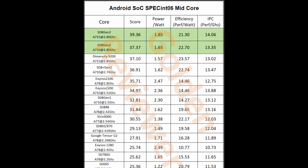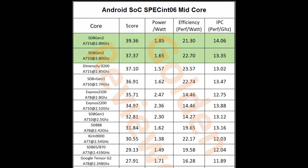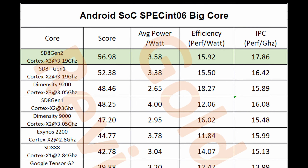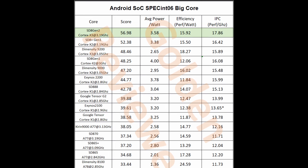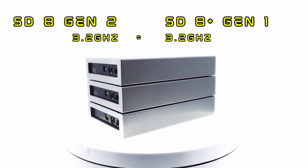According to tests conducted by Golden Reviewer on the Xiaomi 13, the performance of Qualcomm's new chipset has been significantly improved over the Snapdragon 8 Gen 1 or 8 Plus Gen 1. The overall performance has increased by 10%, but the core running speed is equivalent to that of the 8 Plus Gen 1.